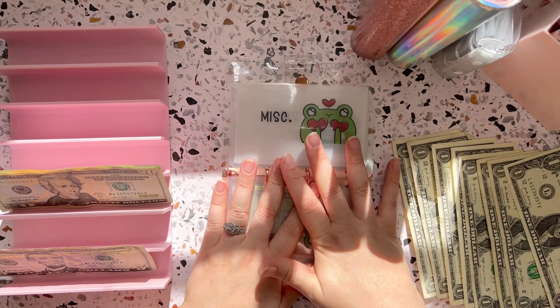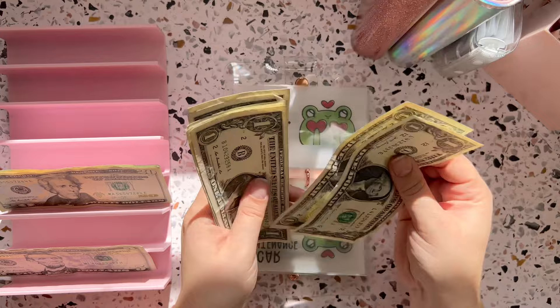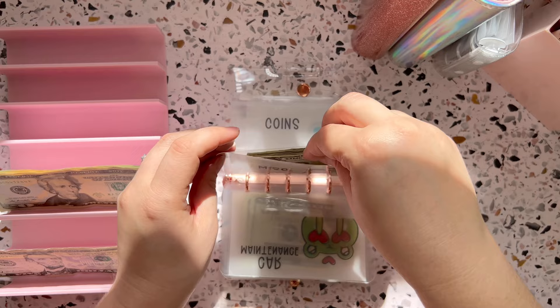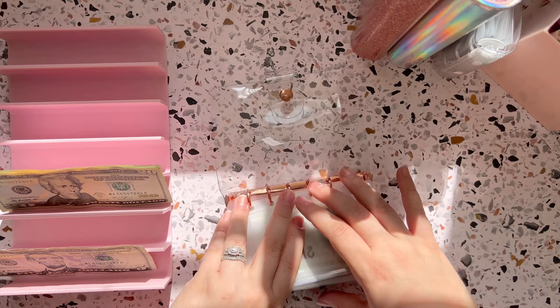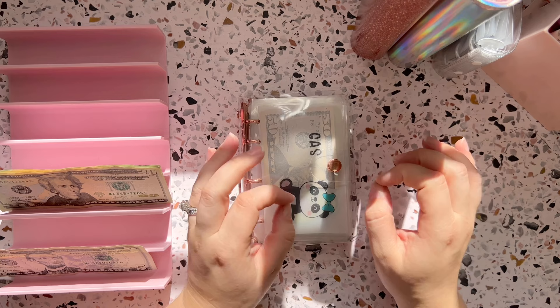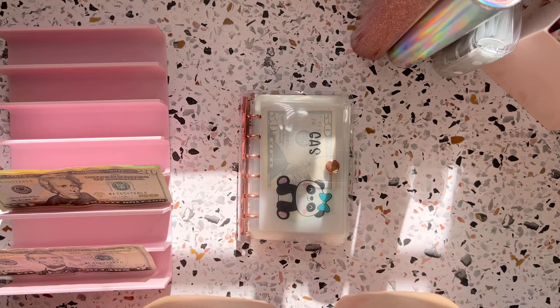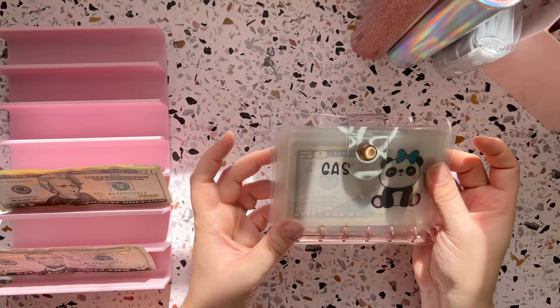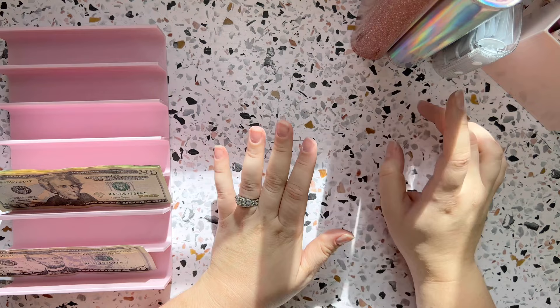The rest of the money — $8 — is going to get stuffed into miscellaneous. That's just extra money in case we run out of a category. Last time I stuffed my wallet and brought it on a trip, I didn't have any money left over, so we will see if I have any leftover after this trip. I am happy with this and excited to take it to Massachusetts and have a really fun time.